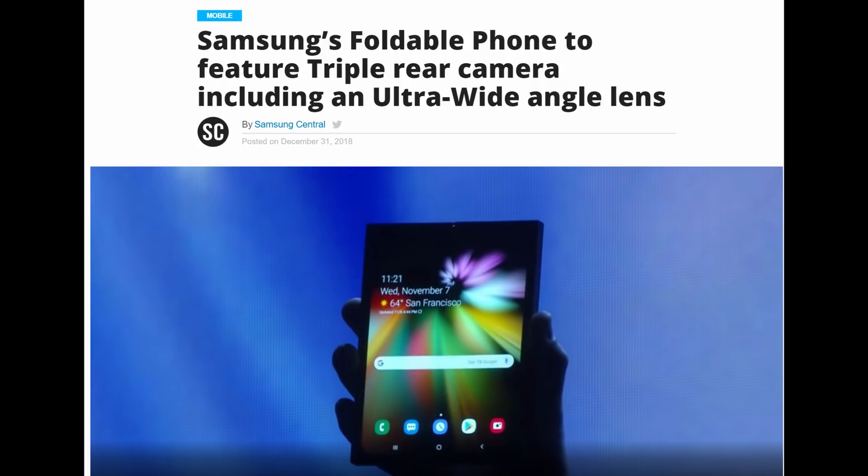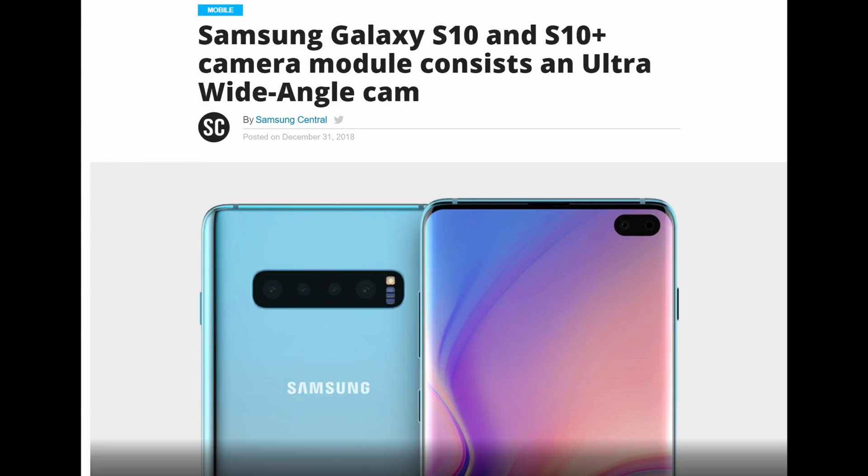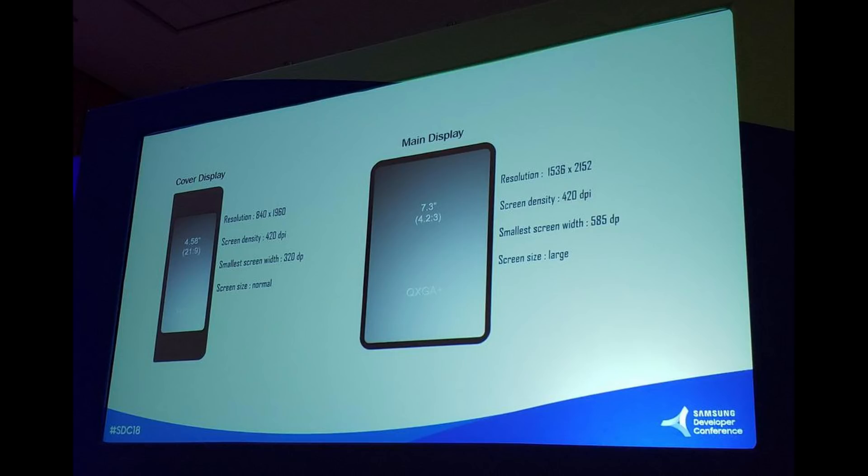Hopefully it has image stabilization and video stabilization built in so that when you walk around you get crystal clear, non-wobbly, smooth video. I'm hoping they really do that, and I'm totally stoked about these wide angle lenses. I liked it in the LG phones and now they're bringing it to this year's Samsung phones, so it's going to be really, really cool.